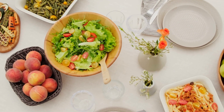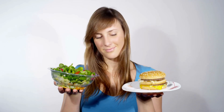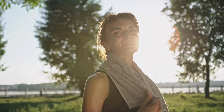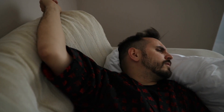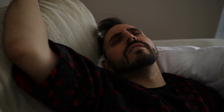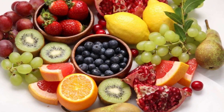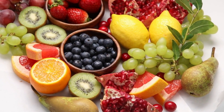Heat exhaustion is another risk. Sweating is the body's natural way of regulating temperature, but excessive sweating can make it more difficult for the body to cool down, leading to symptoms like nausea, dizziness, and rapid heartbeat. These health risks are rare and usually only occur in extreme cases, but if you experience muscle cramps, fatigue, or dizziness, speak with a healthcare professional. Stay hydrated, monitor your electrolyte levels, and take breaks from physical activity as needed.